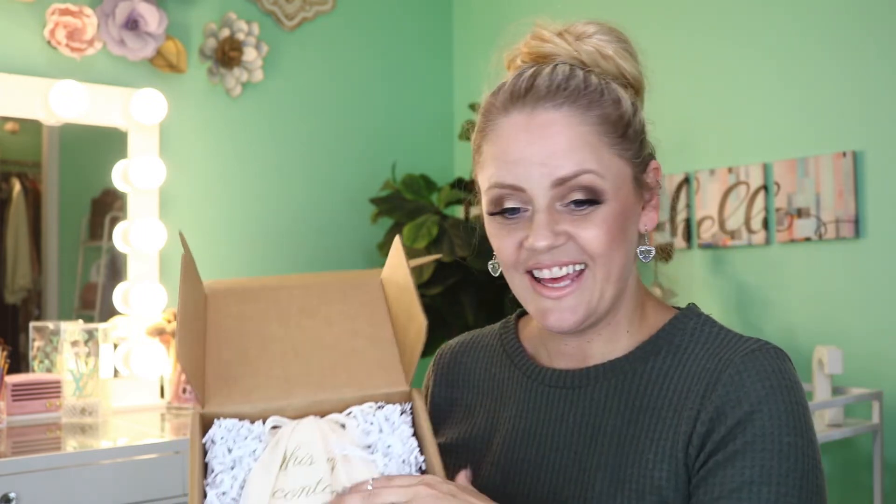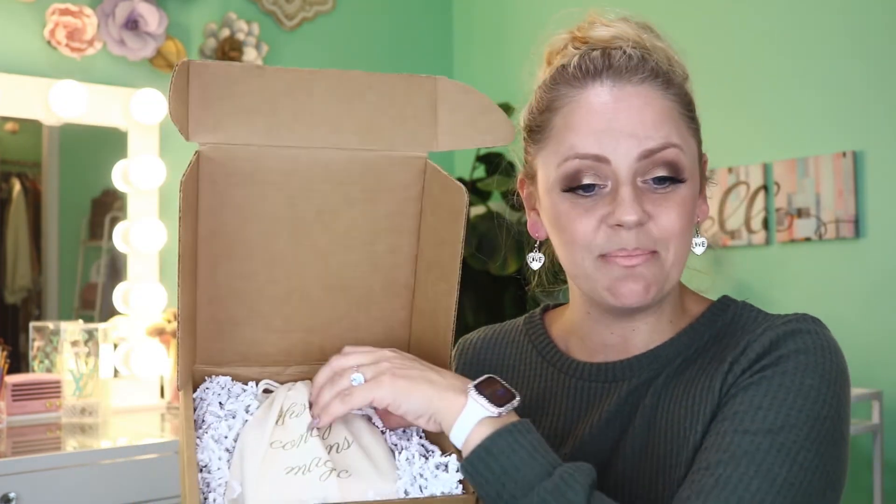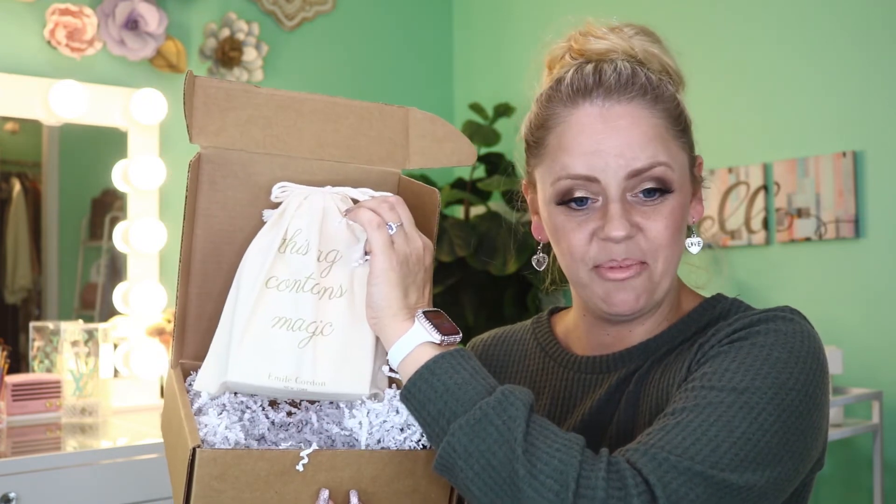The second card says: 'Thank you, hope you enjoy your order. An array of our fabulous collection consists of stories, cultures, and passion. Our lip products are handcrafted with love and inspired by the city of New York.' And then inside we have this cute little bag — it says 'this bag contains magic' and has the Emily Cordon logo on the bottom.